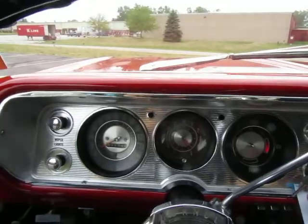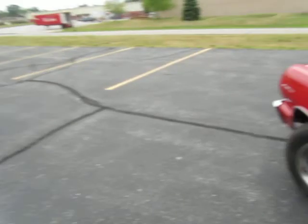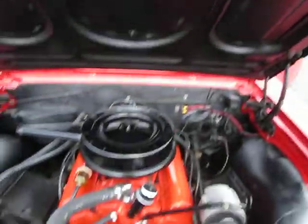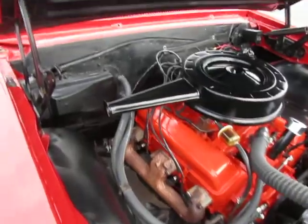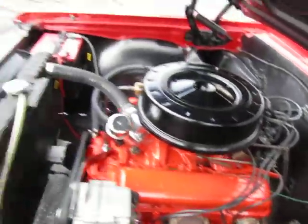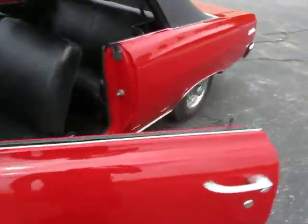Let's fire this car up. Let's take a look at this correct 283 motor that's in this car. Guys, that's clean. I don't care what anybody says — that's a clean looking car. Painted up nice, looking good, not overdone.